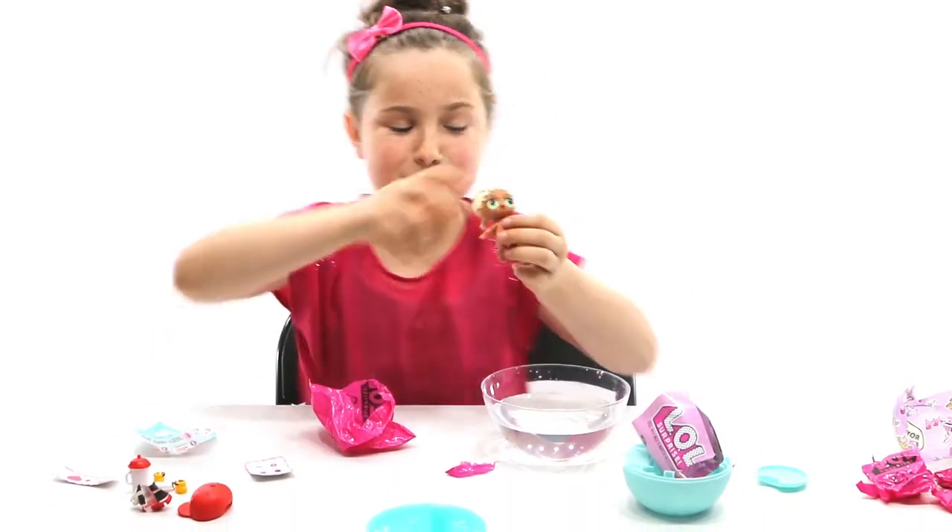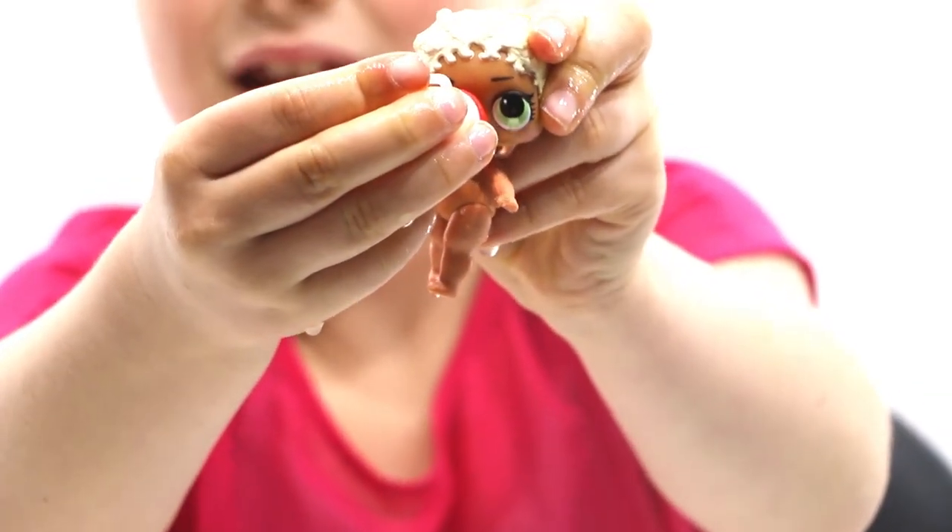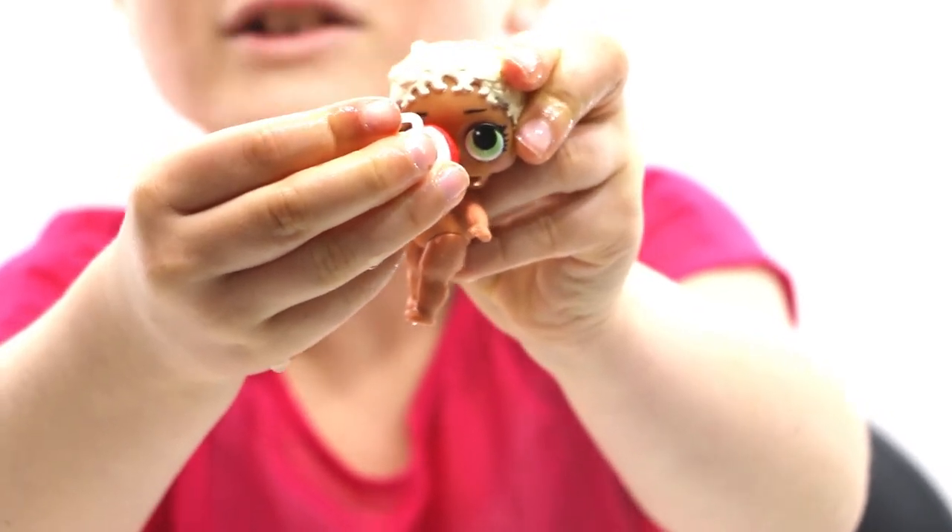Now we're going to see what happens when I put it in the water. Hope it doesn't wee! So cute!